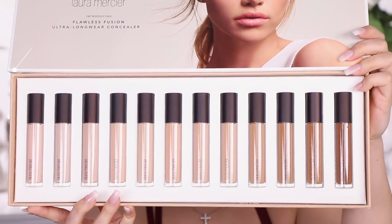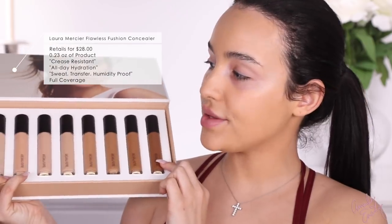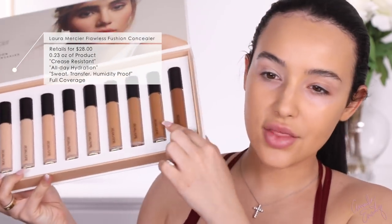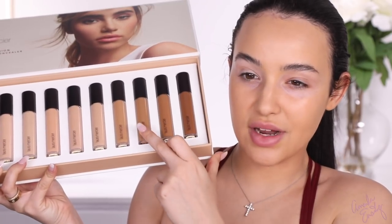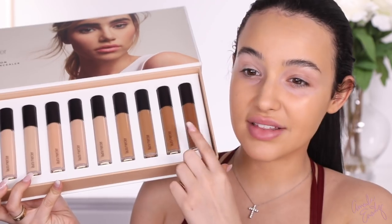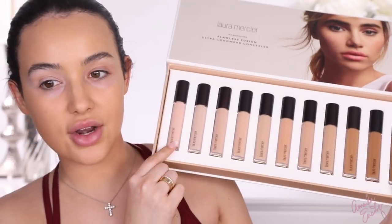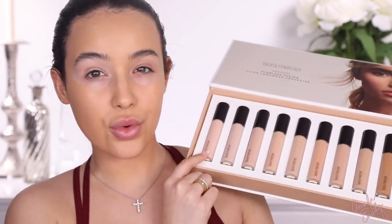There are 12 different shades. I feel like most of them look more on the neutral side — not too warm, not too cool. I do think they should come out with some lighter and darker shades. There are only really two dark shades, and I feel like these really aren't that dark. On the lighter end, this really doesn't seem that light — I feel like fair girls wouldn't be able to wear this.